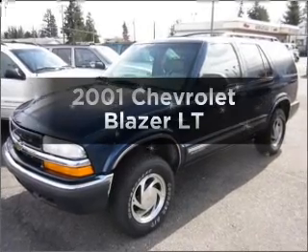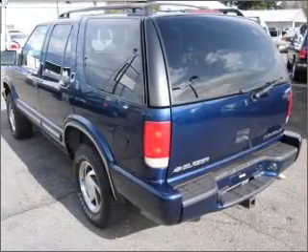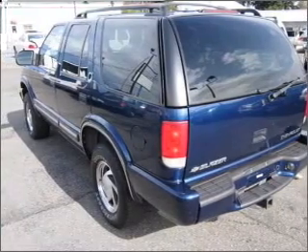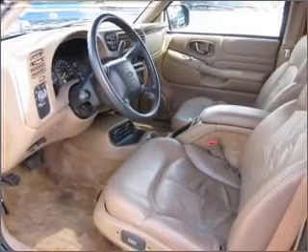Presenting the 2001 Chevrolet Blazer — this is the set of wheels you've been looking for. With a solid 6-cylinder engine that responds smoothly to its automatic transmission, premium wheels lend a distinctive appearance.